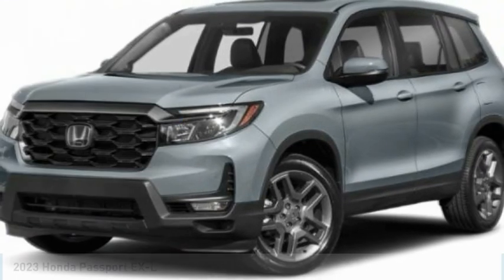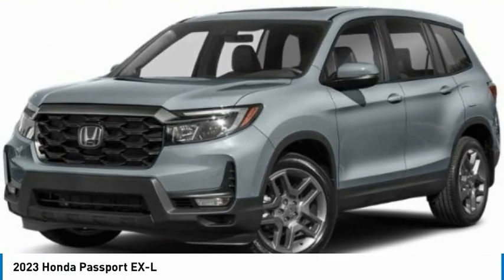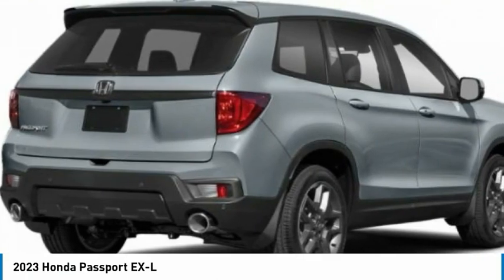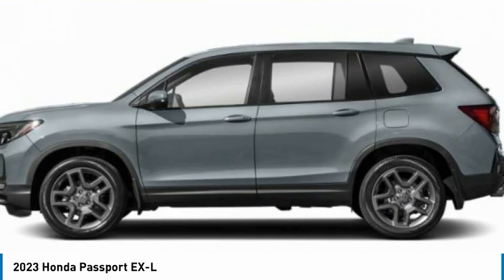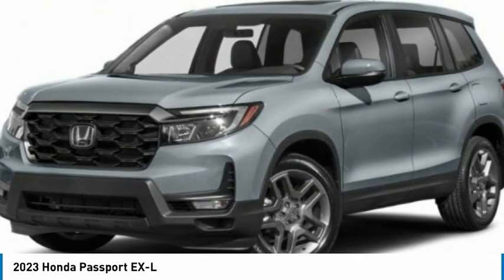Choice today with the 2023 Passport. This compact SUV from Honda is a good compromise of size and comfort. The compact design lets you maneuver well through heavy traffic while still having ample space to carry most anything you need. The Passport gives you the comfort of Honda reliability and quality.